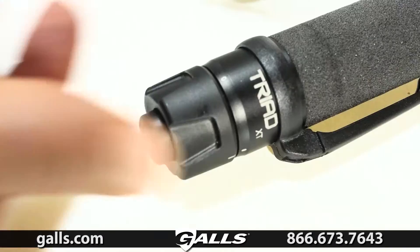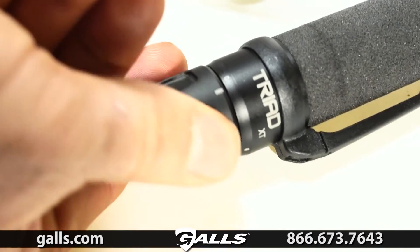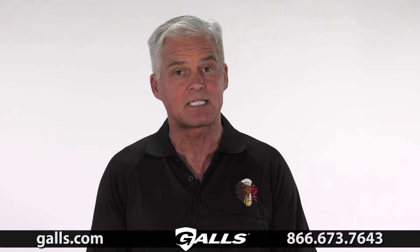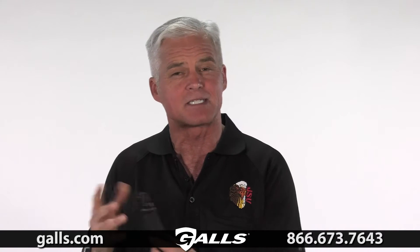Like all of our Triad lights, the XT has a three-position quiet control switch — intermittent, constant on, and locked. On the XT however, we designed the control and sequential mode switches to be separate.